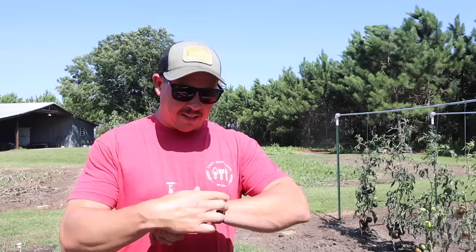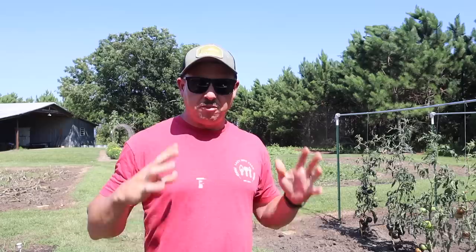What's up lazy dog fam, hope all y'all are having a fantastic day. It is Monday, June 26th here in South Georgia. We're finally back to some normal weather — the everyday rain seems to have stopped, at least for now. On today's video I want to show you how we've been working to get our gardens back in decent shape after all the rain we've gotten, and after that we're gonna do a little tomato harvest.